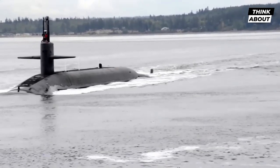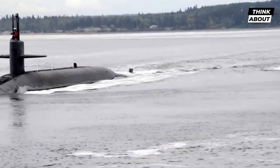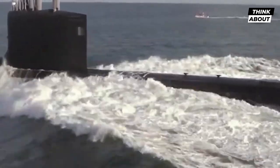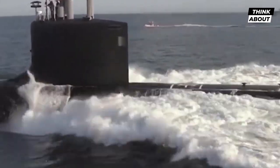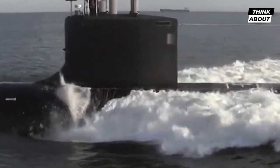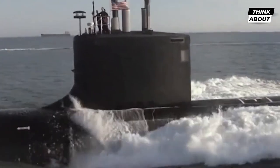Measuring 170 meters in length and weighing in at 18,750 tons when submerged, the Ohio-class submarine is among the largest submarines ever built. Powered by an S5W nuclear reactor, it can travel at speeds of more than 20 knots when submerged, making it nearly impossible to detect.